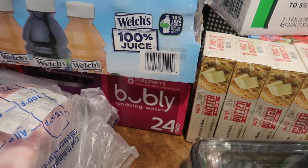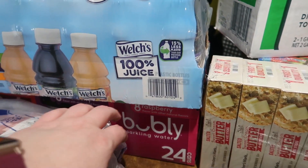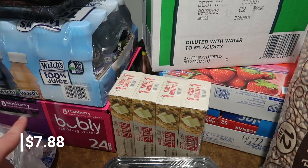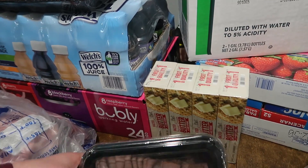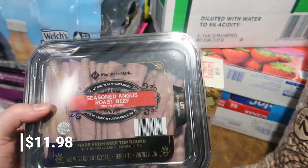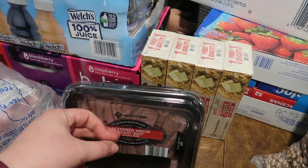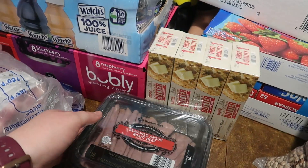Underneath that is a case of bubbly water for me — I didn't see the caffeinated version I've been buying lately so they may have stopped carrying it. This one has cherry, blackberry, and raspberry flavors. We also got more butter. I only got one package of a meat item because we're not going through it as fast — I just threw the old one away in my fridge clean-out video. Matt really liked it and I thought we could microwave it, add cheese, and make a copycat Arby's sandwich.